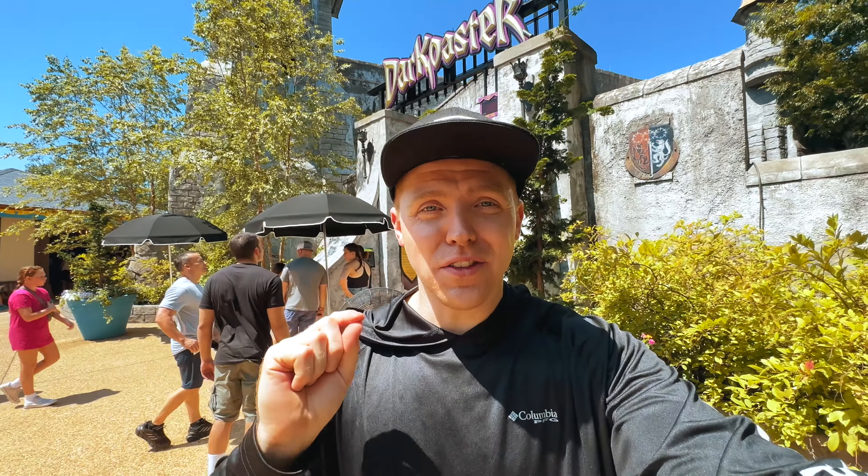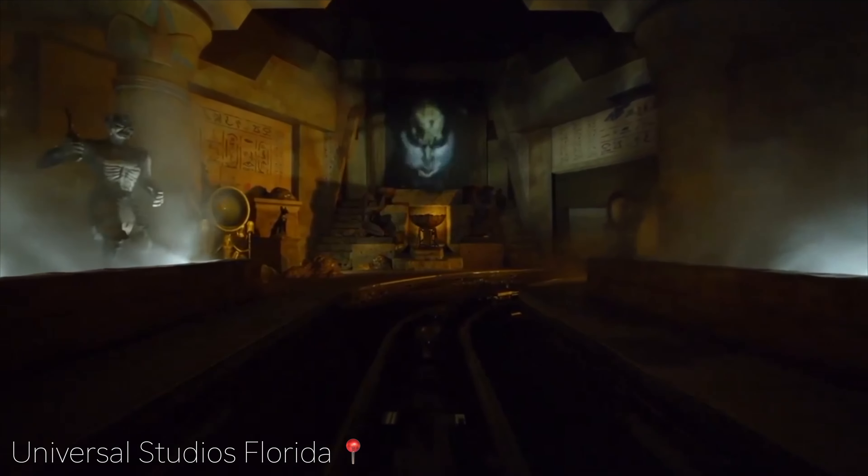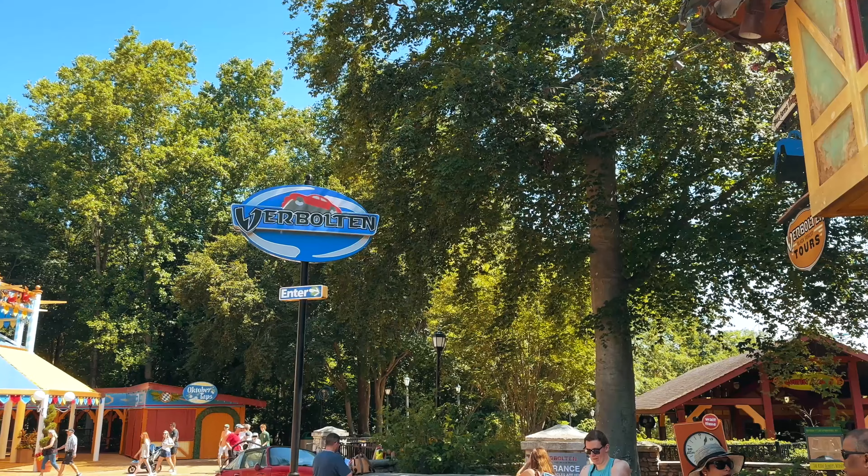Oh my gosh, I literally just got off of Dark Coaster. What an awesome attraction. I am a huge indoor ride fan — indoor coasters. That's why the Mummy is one of my favorite rides of all time. I love coasters and I love it being indoors. You're just blasting through these launches and the air is just blowing in your face. It's like a real intense Space Mountain — you literally have no idea where you're going most of the time. But it is super thrilling.